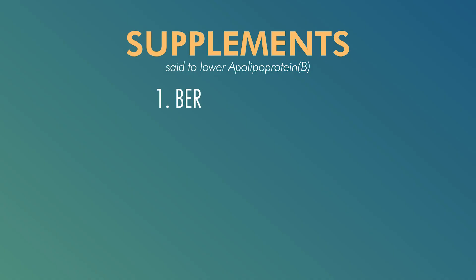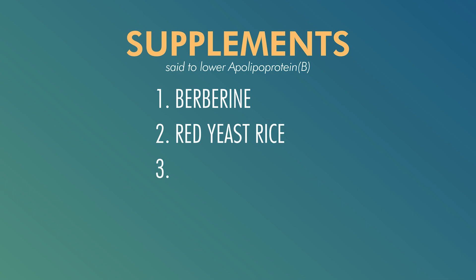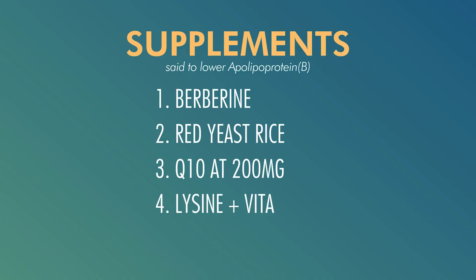On the supplement side, there is some evidence that certain substances might help lower ApoB, and some even have anecdotal evidence to lower LpA. Those include berberine, red yeast rice, CoQ10 at 200 mg — which my doctor recommends because he's seen it help bring down LpA in some patients — lysine plus vitamin C, and nattokinase. I'd be very curious to hear from you if you've had any experiences with supplements or meds to bring down LpA or ApoB — let me know in the comments below.